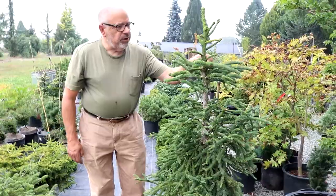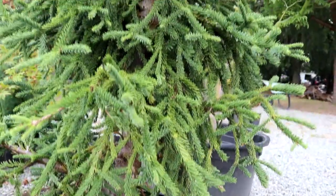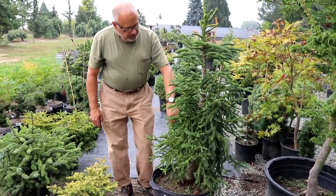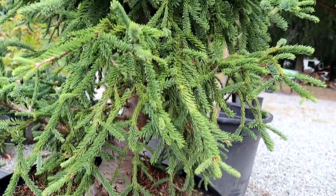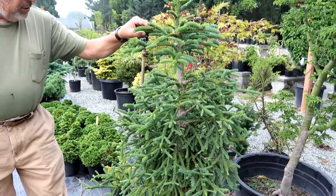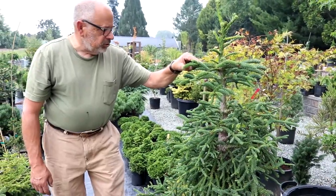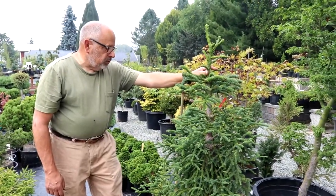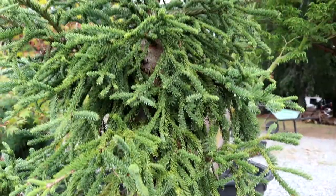I wanted to show you this larger Rat Tail that we showed the little recent graft on. This is what a more mature plant would look like. You can tell it has a nice strong trunk. Those needles are congested on the branches. It's going to take 15 to 20 years typically to get to this size and have a nice mature tree. If you can find one like we have here, you plant it in the garden and you have a really mature, very dwarf tree.